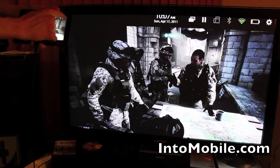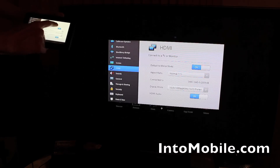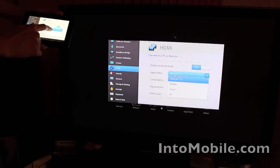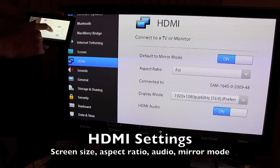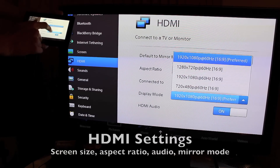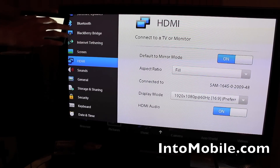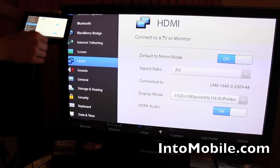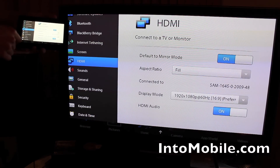Just to show you guys really quick what the HDMI options are like: you can set it to be a standard one-for-one, you can set it to stretch, zoom, or fill. You can also change the resolution it's outputting, turn on or off the HDMI audio, and turn on or off mirroring if you wanted to show exactly what's on screen, or only the videos that you've got playing.